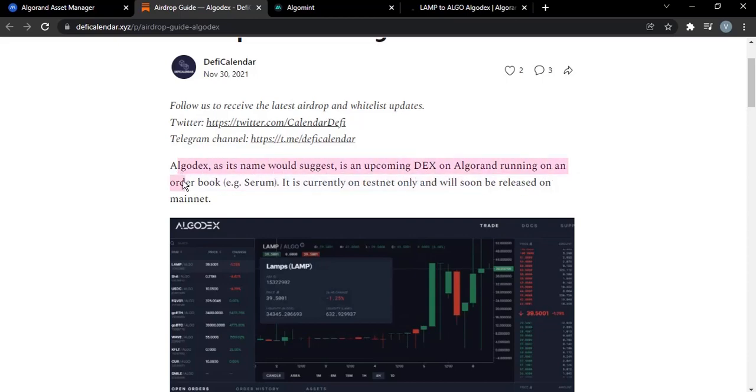So let's get right into it. Algodex, as the name would suggest, is an upcoming decentralized exchange running on the Algorand blockchain — similar to Serum — and it is currently testnet only, to be released on mainnet soon.